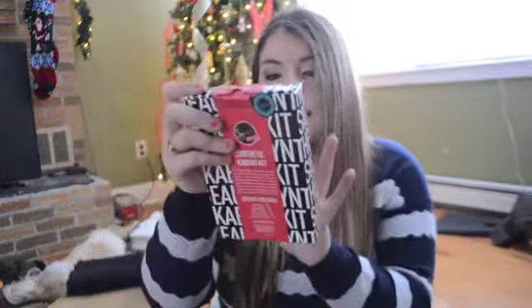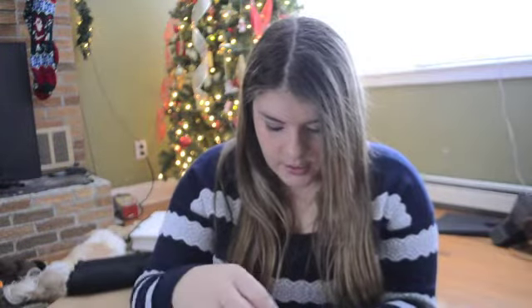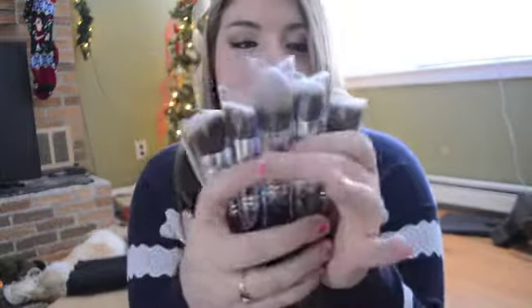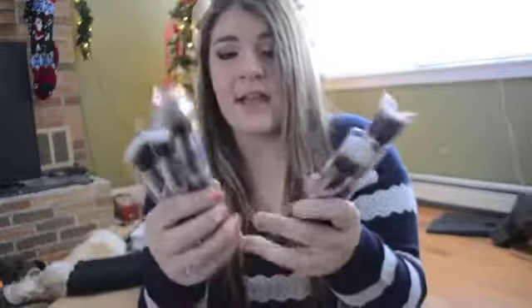I also got the Synthetic Kabuki kit, which came with five brushes: flat kabuki, round, angled, tapered, and flat angled kabuki. These are just so soft and high quality, they just feel so good. I haven't used them yet for the sake of this video, but they're really dense and awesome. I cannot wait to use these - they're supposed to be great for foundation and contouring.